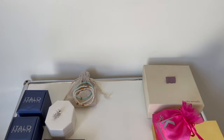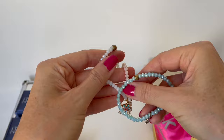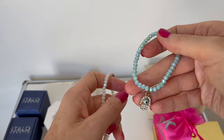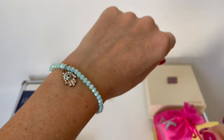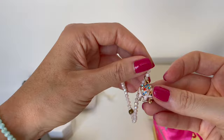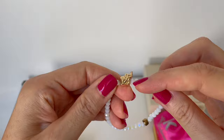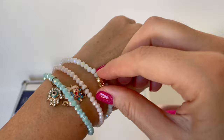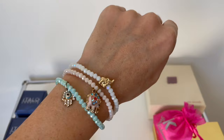Moving on to some bracelets — these are super cute, handmade pieces with the protection eye. I'll quickly pop them on. As you can see, gorgeous color with the blue. Then I have this one with a cute elephant and crystal stones, and this white one with the gold elephant — also gorgeous. I love to wear all three together like arm candy. I think it's a really nice combination, these three together — let me know what you think in the comments.